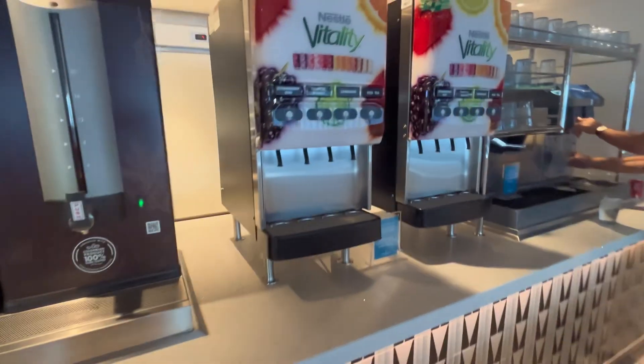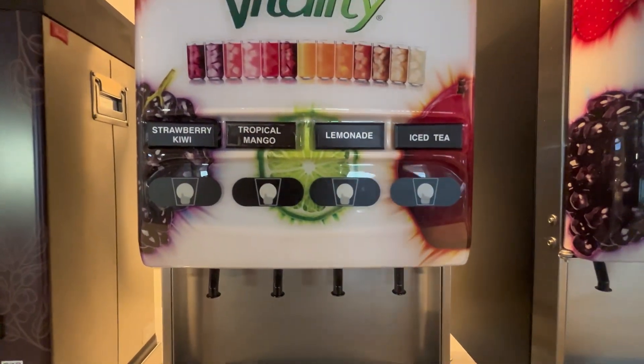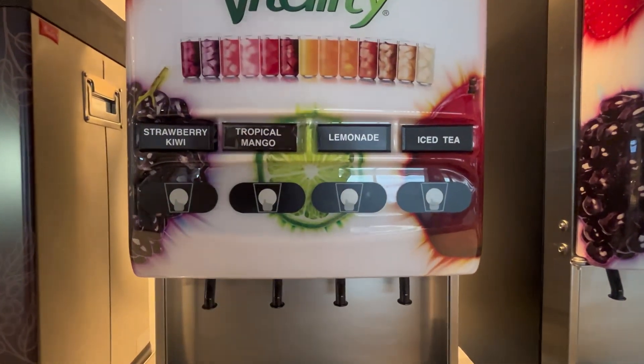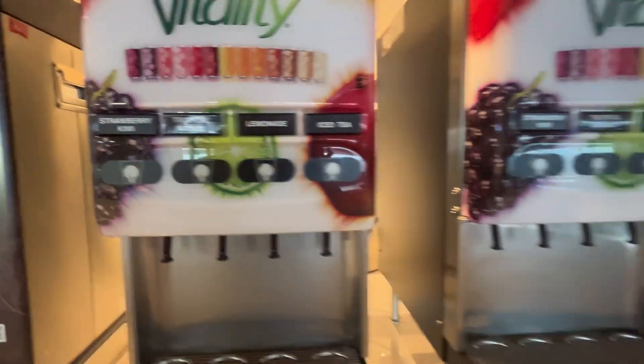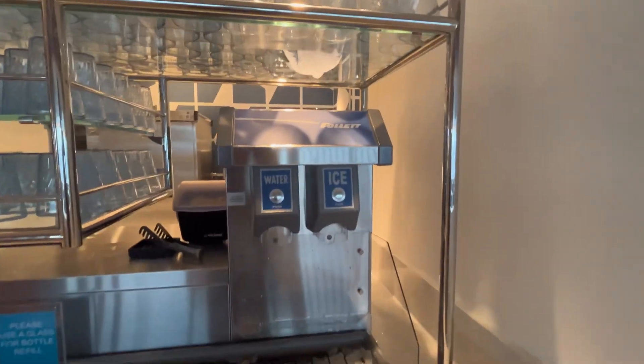Then we have all the juices. These are what are available after breakfast in the morning. There's orange juice, pineapple, apple juice - all your fresh juices. And you can come up anytime and get your iced waters.